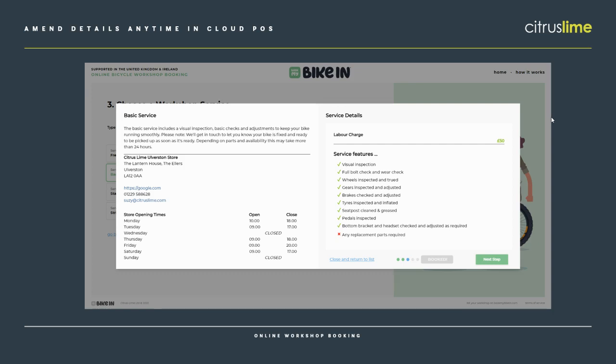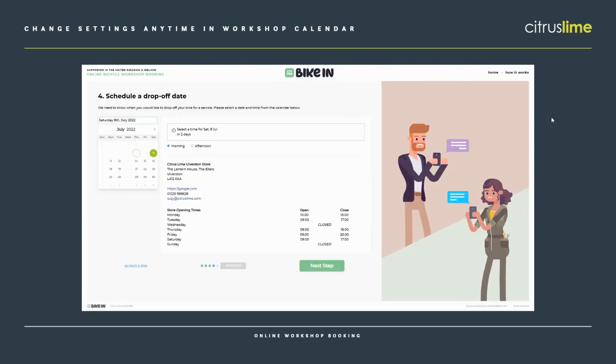When the customer has chosen their service, the next step is to choose when they're going to drop the bike off at the shop. The customer doesn't schedule the job or choose how long it takes — all they're doing is letting you know when that bike's going to be in store. So you've got full control over what needs doing, how long it'll take, and when that work will be done. But you do know when the bike's arriving, and you've already got the customer details and a little bit of information from them about what they think needs doing. The available days are set by store opening times and the settings at the top of the workshop calendar — and we'll look at these in more detail in a second because that's where the key changes from this release are.